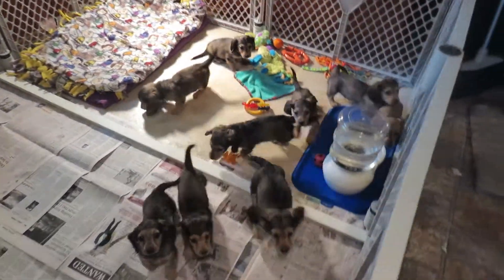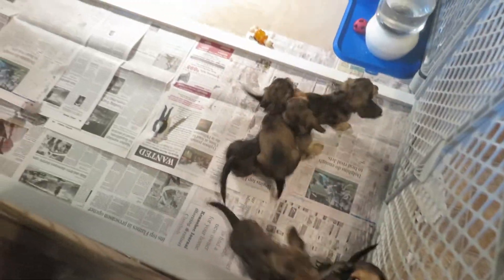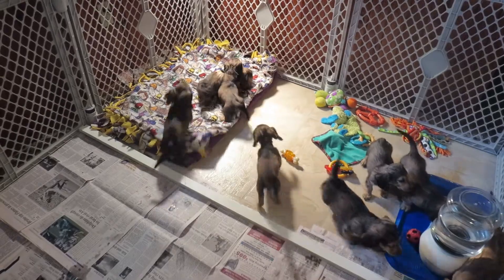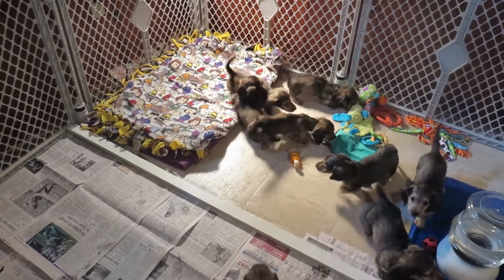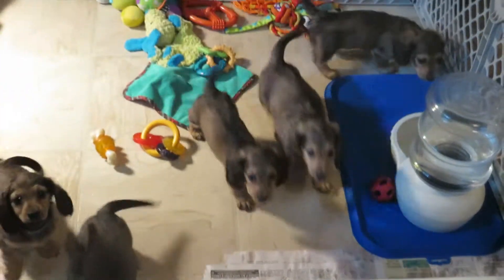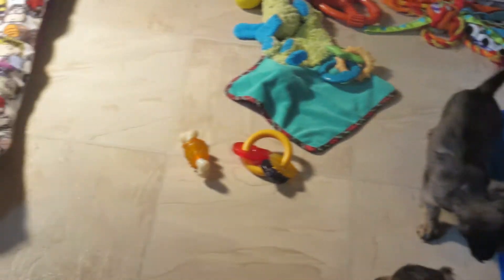I'm going to video everybody playing and happy, and I'm going to take individual pictures. Hopefully some of you can catch a glimpse of color and know who your baby is. They're starting to, what we call, blow their coat and become a whole lot creamier in color.